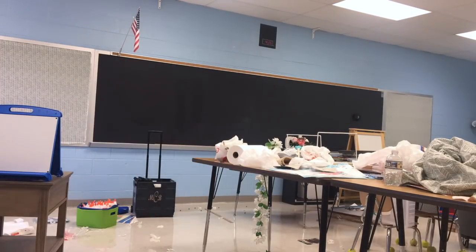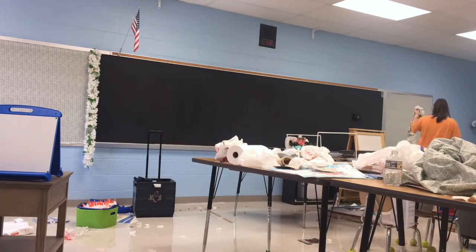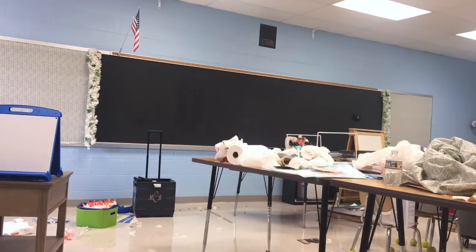That was a huge fail. I am going to have to get command strips for these letters — I knew I would, I was just hoping I could swing it with some hot glue. Nope. So I think I'm going to hang up some flowers to give this place a little life.